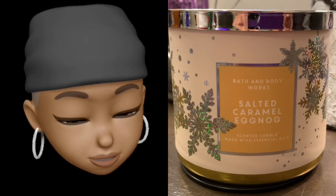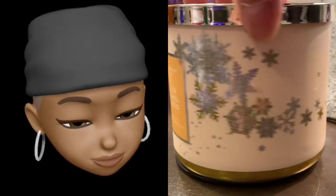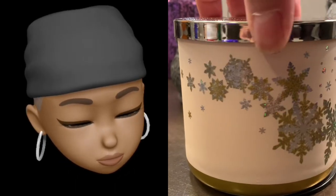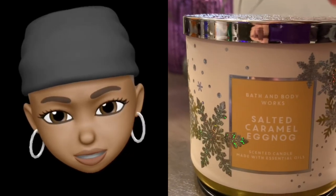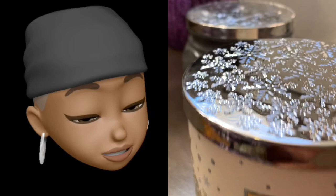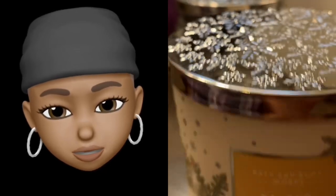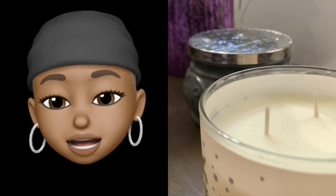Alright, so the packaging — it's okay. This one is not really doing anything for me. Some snowflakes, and it's just snowflakes. It's not White Barn, nope it's Bath and Body Works. The top is cute though — snowflakes as well. And if I recall, this one had white wax. Yep.